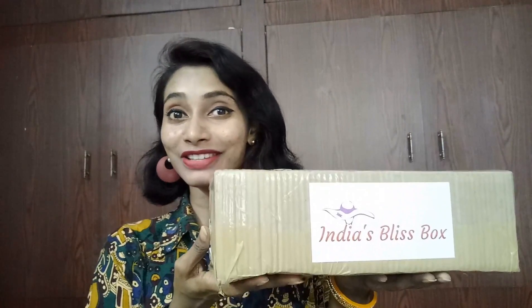Hi everyone, welcome to my channel, this is Sahi. In this video I came up with unboxing and review of India's Bliss Box. I have received my September month India's Bliss Box — it's a monthly subscription box which covers almost all items: skincare, makeup, lifestyle items, and more. This box is really good to gift others as well as gift yourself. Let us see what we received in this 799 rupees India's Bliss Box — an all-in-one box.